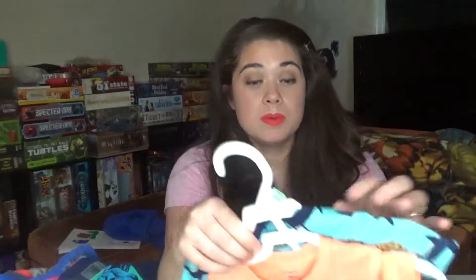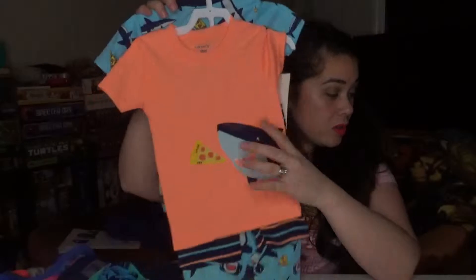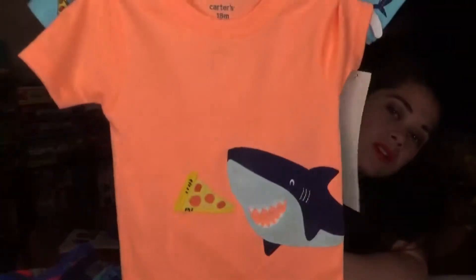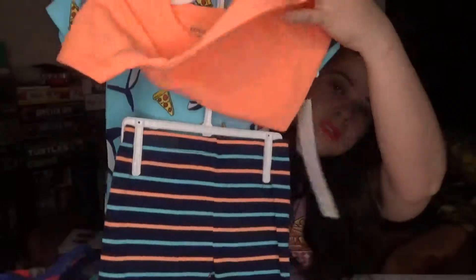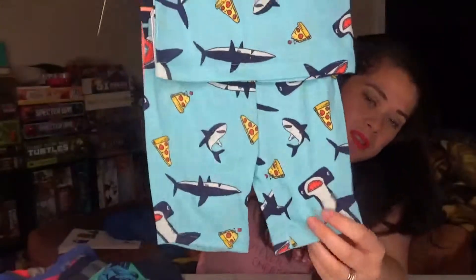Finally we got him some summer pajamas — the ones with the shorts. They were supposed to be $34 and I got them for $17. There's a shark eating pizza that goes with these little long shorts. Got two pairs of those.